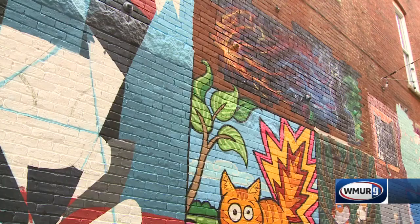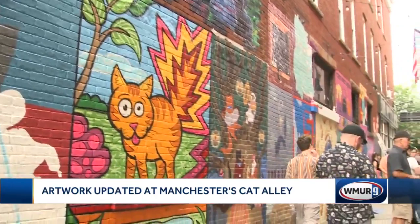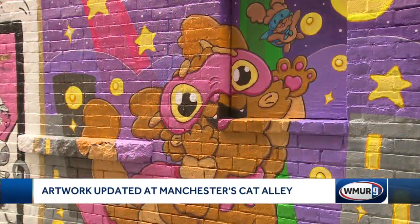With some hard work and a whole lot of creativity, artists in Manchester helped give the Queen City's Cat Alley quite the facelift. The original murals were painted some 10 years ago — they got weathered and faded over time, but check them out now. 18 artists came together to add the perfect touch and upgraded the artwork.